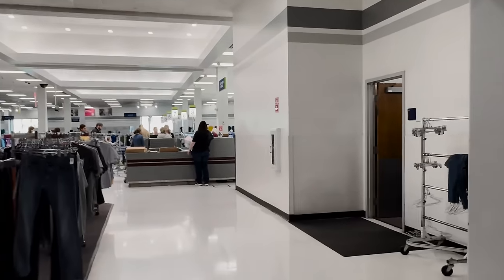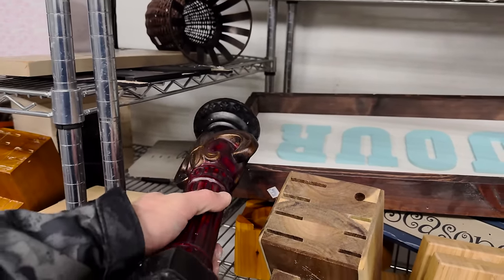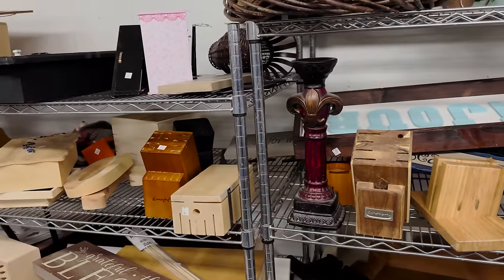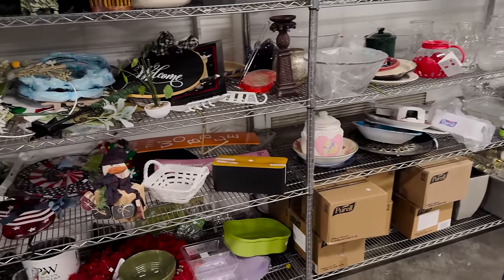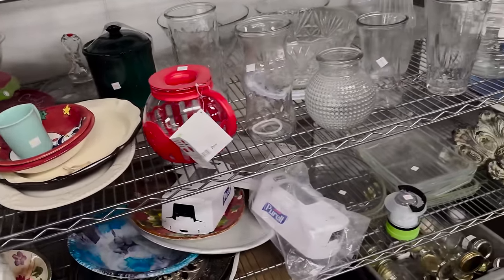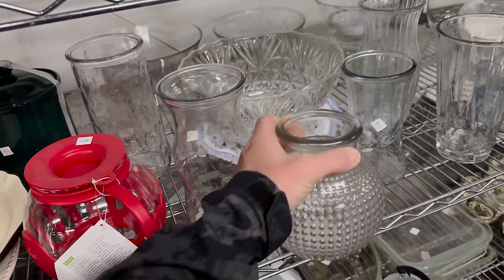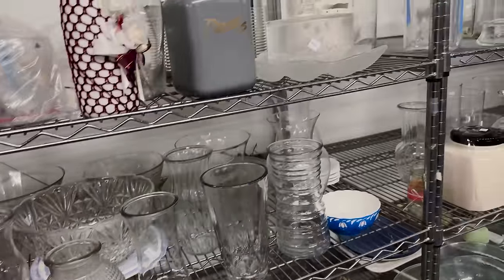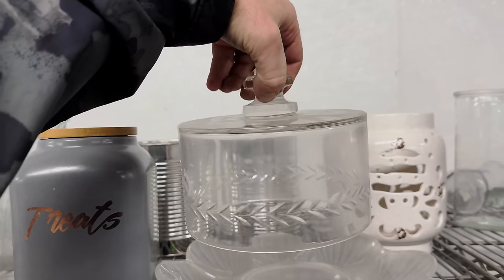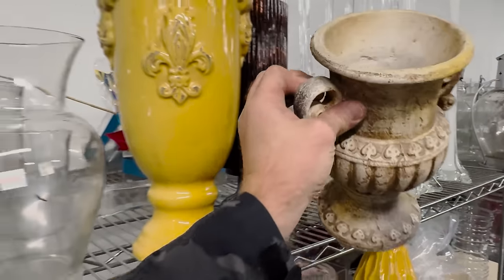I'm going to check out the collectibles — they actually have a huge collectible section here. Big fleur-de-lis candlestick — I thought it was wood but it's actually fairly thin porcelain, so I'm gonna leave it. We've got a lot of candlesticks this last week. Pineapple candlestick, a lot of fun stuff here. This is kind of neat — it's a face.